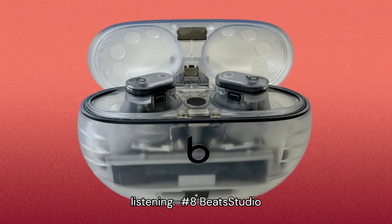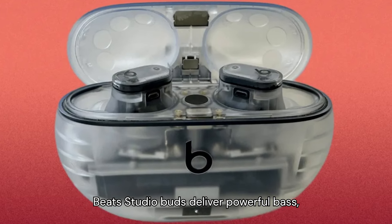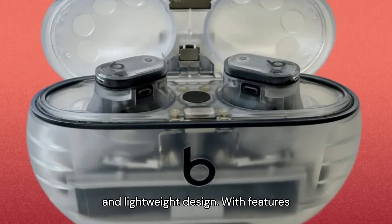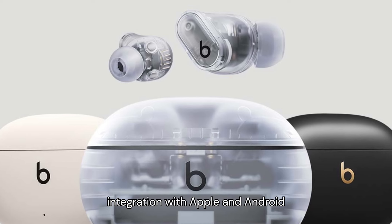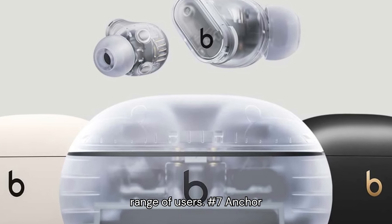Number 8: Beats Studio Buds. Engineered for performance, the Beats Studio Buds deliver powerful bass, clear mids, and crisp highs in a compact and lightweight design. With features like active noise cancellation, transparency mode, and seamless integration with Apple and Android devices, these earbuds cater to a wide range of users.